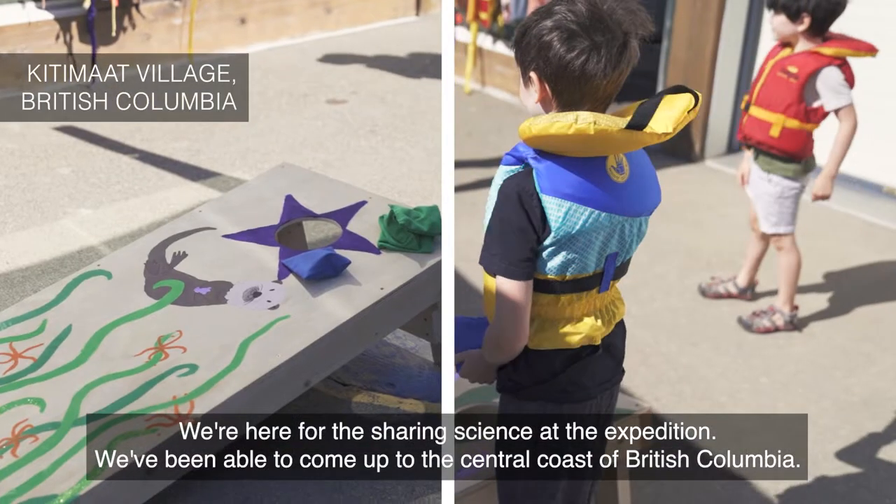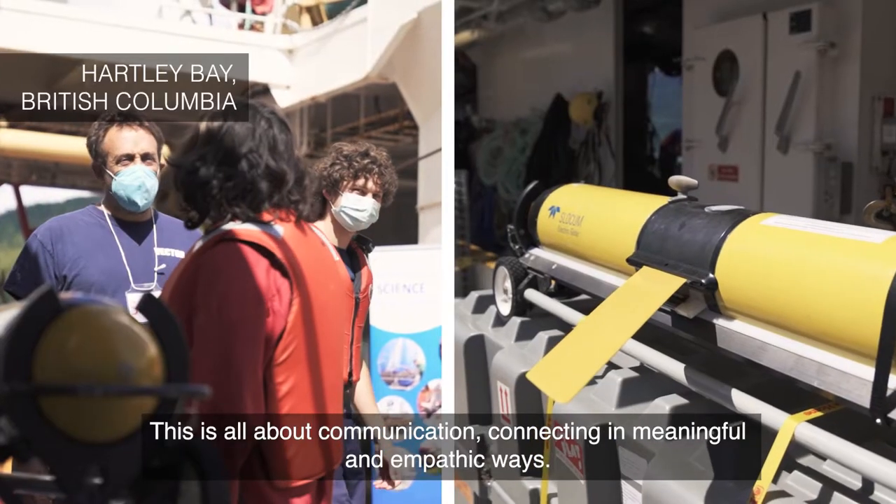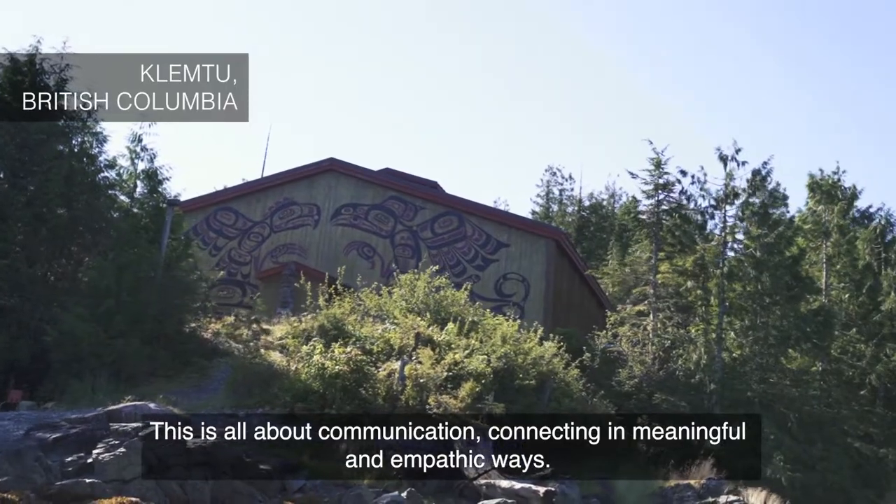We're here for the Sharing Science at Sea expedition. We've been able to come up to the central coast of British Columbia. This is all about communication and connecting in meaningful and empathic ways.